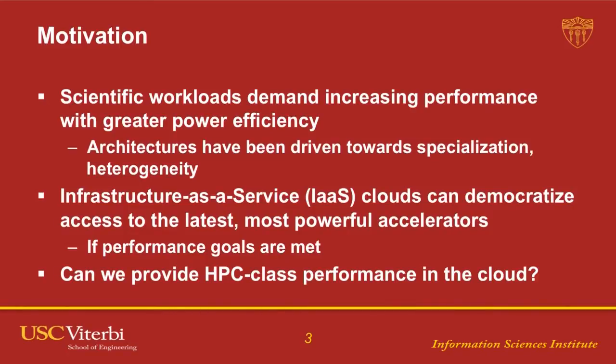Cloud, and in particular infrastructure-as-a-service clouds, can democratize access to these types of accelerators. We can make them available on demand in the cloud to anybody who wants to spin up a virtual machine. But they're useful as an HPC resource only as long as we can meet our performance goals. HPC users don't want to take a 5x hit on their performance. So the question is: can we provide HPC-class performance in the cloud?